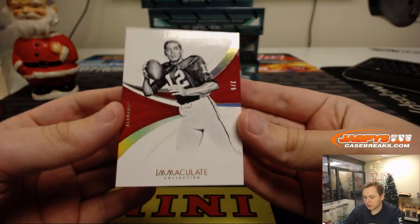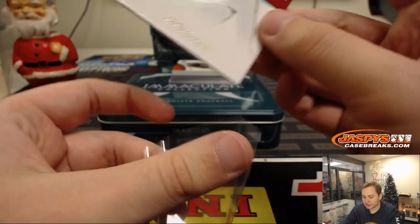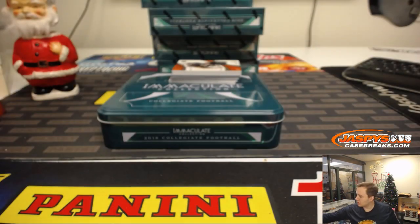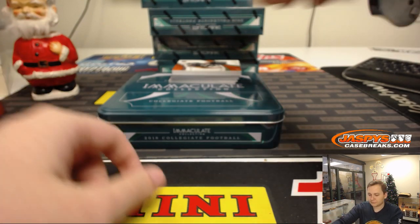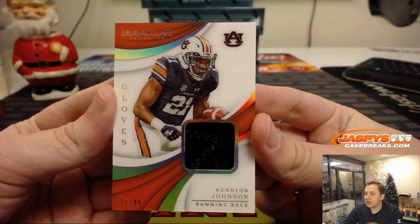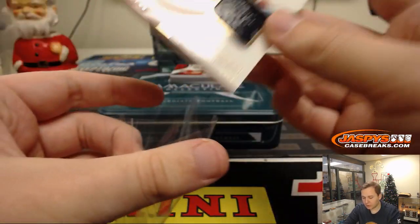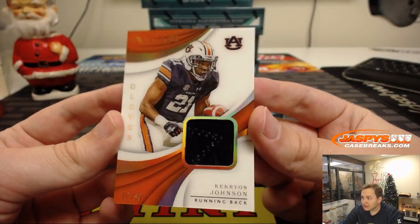Alright, good luck, thanks for joining. First one up, numbered 2 out of 5 — Joe Namath. Roll tie. Jeremy 33 with a 2 of 5 Joe Namath. Just want to start it off, base card delivering some heat. Second hit is 12 out of 49 — Carry On Johnson gloves card, going to Jeremy 33 again. This one doesn't even fit in a penny sleeve, it's that big. Piece of the glove in there. Nice Carry On Johnson.